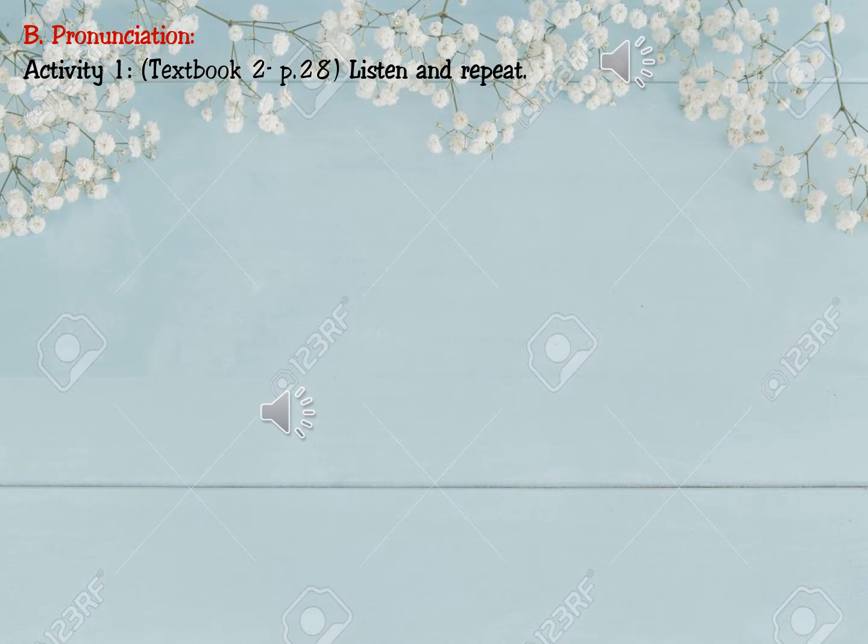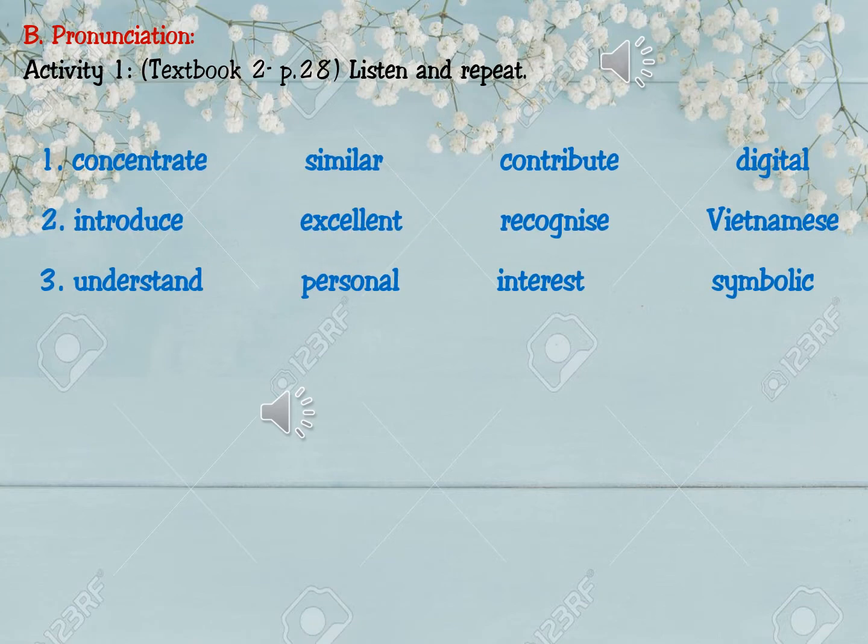Now we move to Part B, Pronunciation. Activity 1, Textbook 2, page 28: listen and repeat. Group one: concentrate, similar, contribute, digital. Group two: introduce, excellent, recognize, Vietnamese.